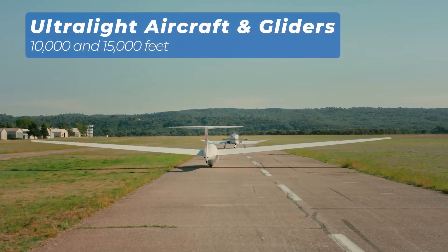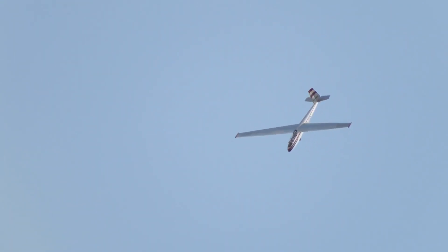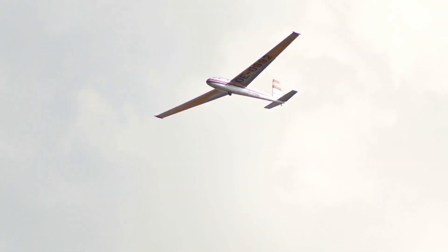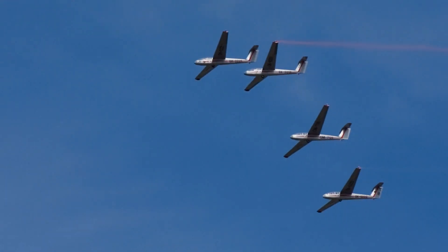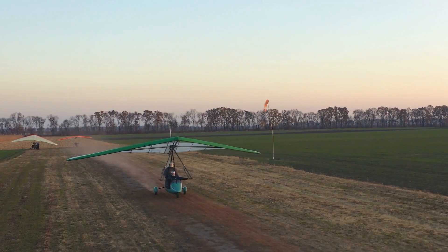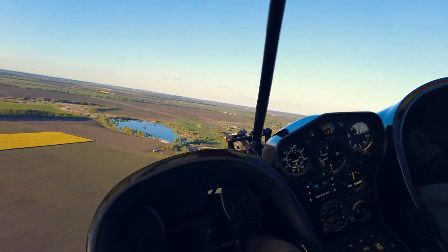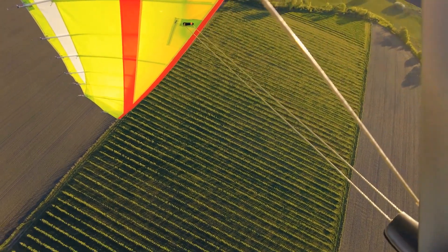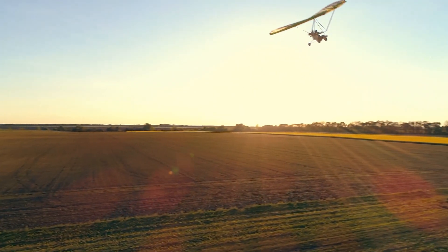Ultralight aircraft and gliders bring a different kind of thrill to aviation. Operating between 10,000 and 15,000 feet, these lightweight flyers rely on nature's forces to stay aloft. Gliders use long, streamlined wings to ride thermals and updrafts, gaining altitude without an engine. Pilots must masterfully navigate rising air currents from sun-heated surfaces to extend their flights. Ultralight aircraft, on the other hand, are small, simple planes used for recreation and training. Due to their lightweight construction, they are more susceptible to wind shifts and weather changes, requiring careful planning and skill. Both ultralights and gliders embrace the art of pure, unpowered flight, offering a unique connection to the skies.